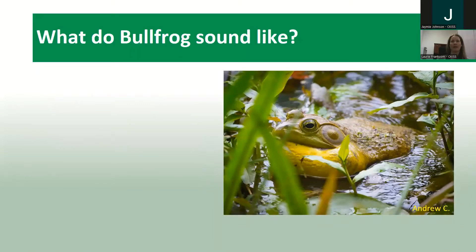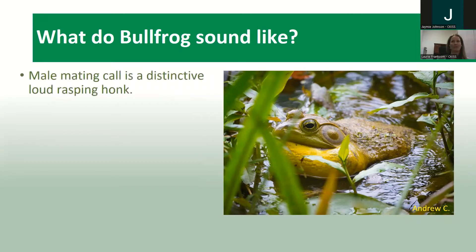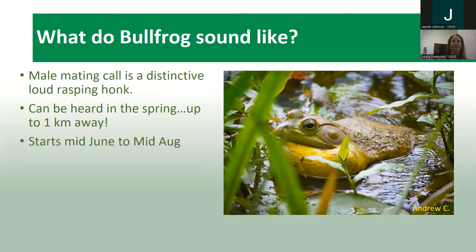What does the bullfrog sound like? You're more likely to hear a bullfrog than to see one. It is the male that makes the call — a loud rasping honk that can be heard in spring up to one kilometer away. It starts from June to mid-August during mating season; it's the male's love song to the female for mating. Here's a video to show you what bullfrogs sound like.